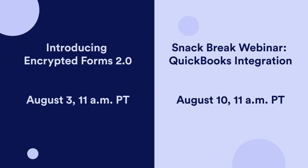Finally, if you want to learn more about either of these announcements, we'll be hosting two upcoming webinars separately covering Encrypted Forms 2.0 and QuickBooks. Tune in to see each tool in action and how to make the most of it for your own workflow. Register using the links below to secure your spot.